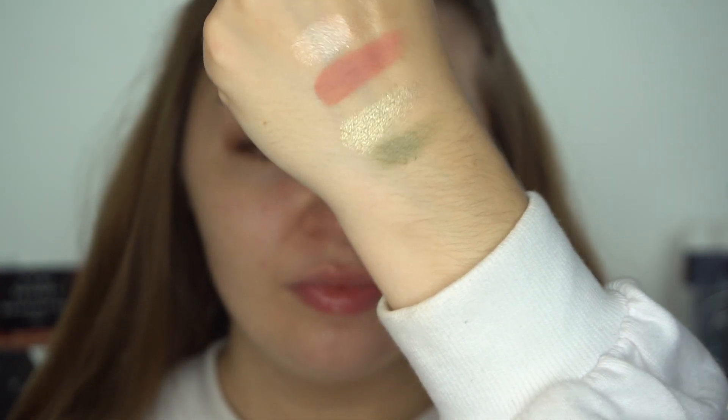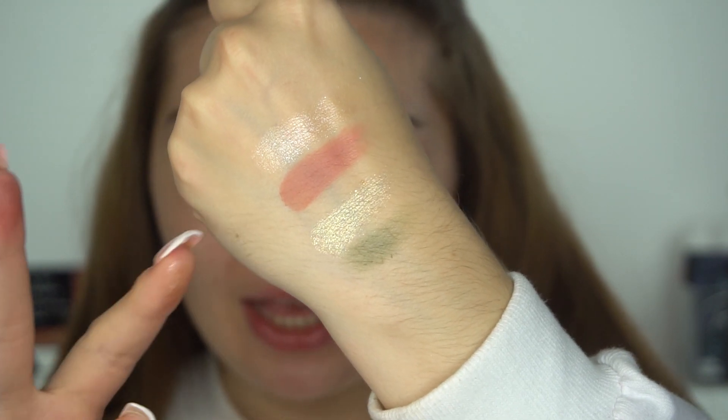Before I play with it on the eyes, I'm going to swatch a few of these shades. They have a lot of different palettes on the website but I wanted to try this one. That is gorgeous! The green doesn't swatch that great with my pinky finger, but that pink is oh — really nice.